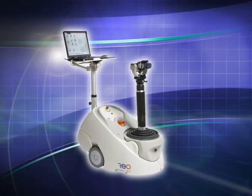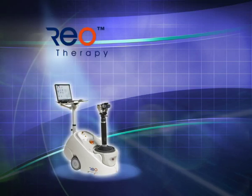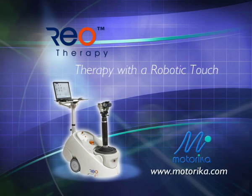The RIO system for neuromuscular retraining. Innovative therapy solutions with a robotic touch. From Motorica.